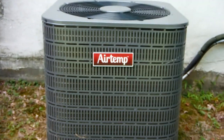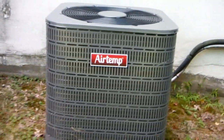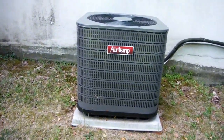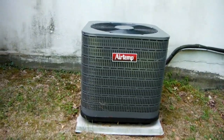This is an Airtemp Nordine three and a half ton straight cool central air conditioner, matched up with a presumably Airtemp indoor coil. I don't feel like going in there to check it out because they're kind of busy.